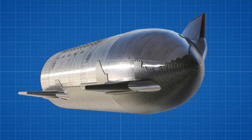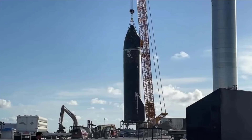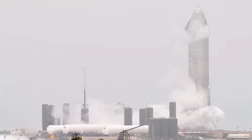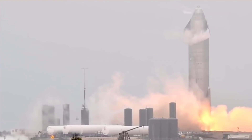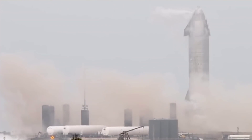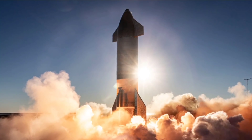Regardless, once Starship S20 is installed on one of SpaceX's two suborbital launch mounts, the vehicle will most likely be prepared for a routine cryogenic proof test. To pass, Starship will need to survive significant thermal and mechanical stress as its tanks are filled with supercool liquid nitrogen and pressurized to at least 6 bars — approximately 90 PSI. At this point, a Starship prototype hasn't failed a cryo proof in more than a year, so the test should be fairly routine.